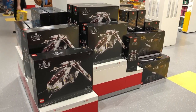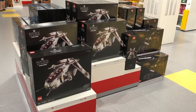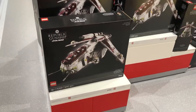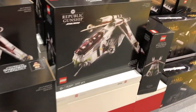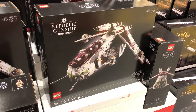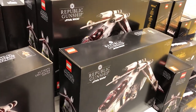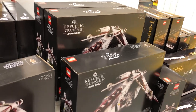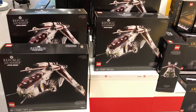They have the Republic Gunship. Why do they have to distract me like this? I love the Republic Gunship — it's probably one of my favorite ships in Star Wars. I haven't seen it in person yet and it's making me want to get it. There's another one I've been eyeing for a bit. We'll have to see — it's so tempting to see it in person.